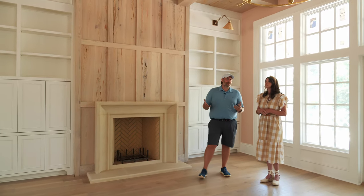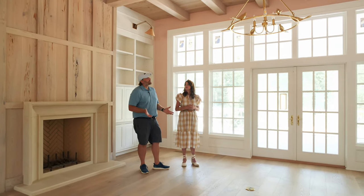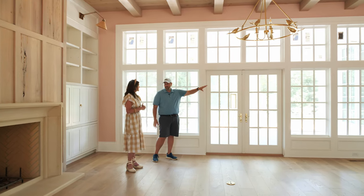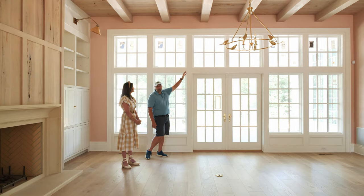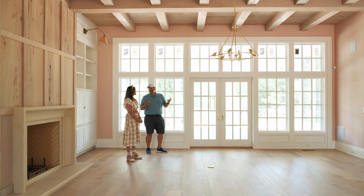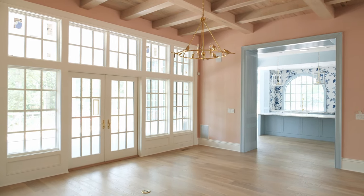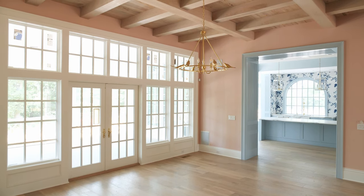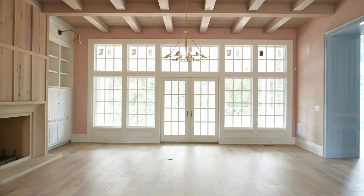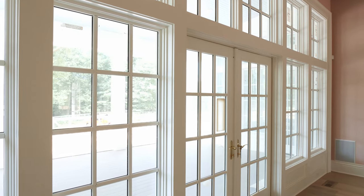We wanted to flood this space with natural light. We've got 12-foot ceilings - 10 foot throughout most of the main level but we elevated this to 12 foot. We had 8-foot doors in the dining room but I wanted the transoms to be a little taller here, so we shrunk the doors down to 7 foot and these transoms are almost 3 feet tall. It's basically a wall of windows, and we'll soften it with some drapes between the windows.